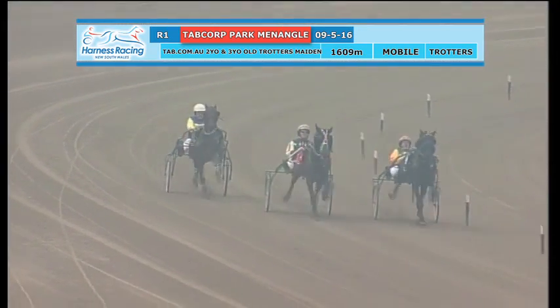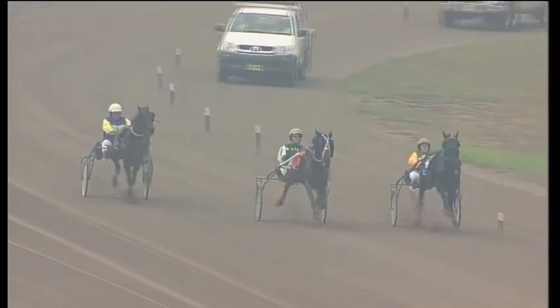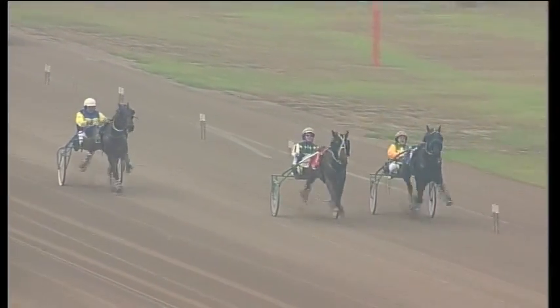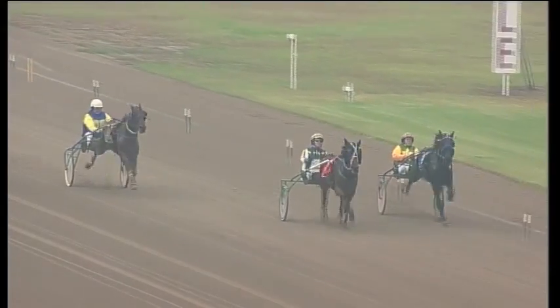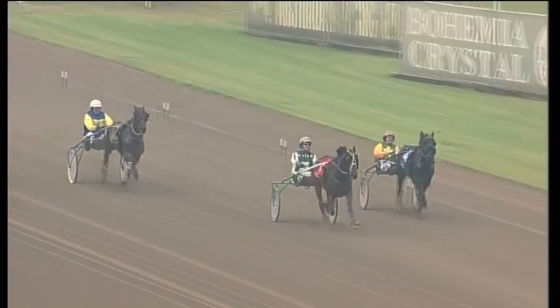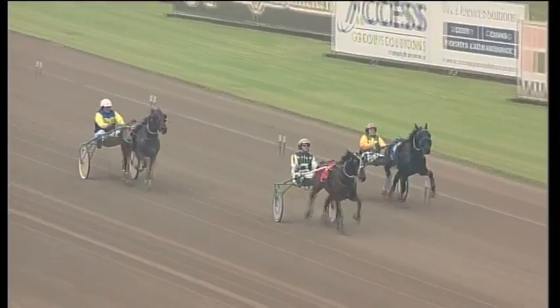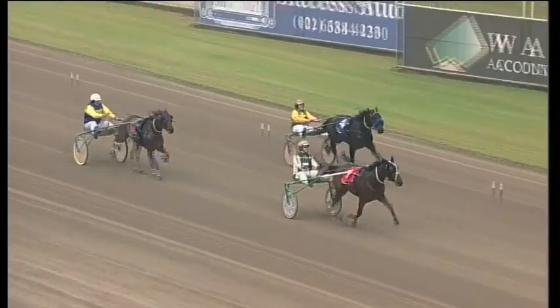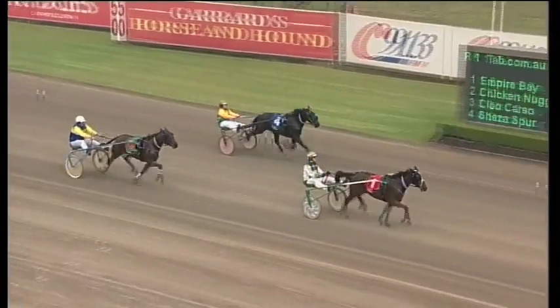Sheezer Spur looks to be under a little bit of pressure as Empire Bay strides up on the outside. They've dropped off All Lane for the moment but Empire Bay goes up to Sheezer Spur. It's Empire Bay with a narrow lead from Sheezer Spur. Empire Bay the driver has a look around his right shoulder. There's nothing coming and Empire Bay pretty cruisy win in the first.